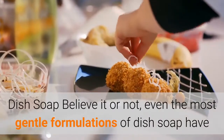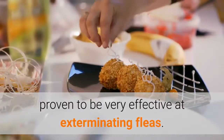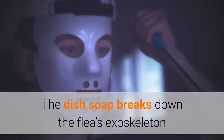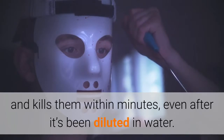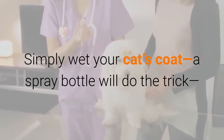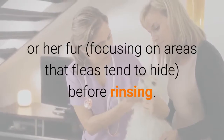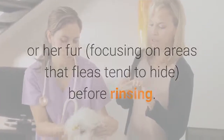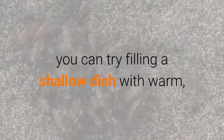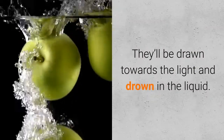Dish soap: Believe it or not, even the most gentle formulations of dish soap have proven to be very effective at exterminating fleas. The dish soap breaks down the fleas' exoskeleton and kills them within minutes, even after it's been diluted in water. Simply wet your cat's coat — a spray bottle will do the trick — and gently lather the dish soap into his or her fur, focusing on areas that fleas tend to hide, before rinsing. To use dish soap to trap and kill fleas that have made your home their permanent residence, you can try filling a shallow dish with warm, soapy water and placing it close to a source of light. They'll be drawn towards the light and drown in the liquid.